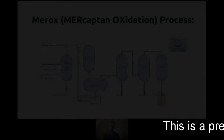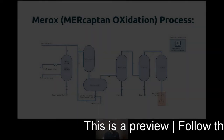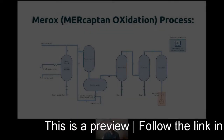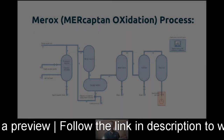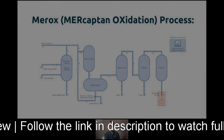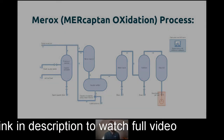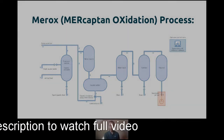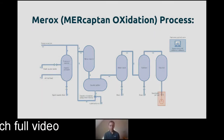A very common process in refineries is the Merox process, or mercaptan oxidation. After the initial cleaning with amine systems, we need to further reduce the amount of sulfur in the oils and feeds, and we do that by removing the mercaptans, which are another store of sulfur in these units.